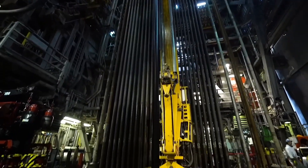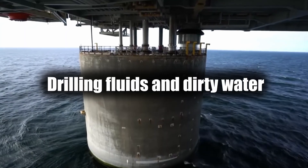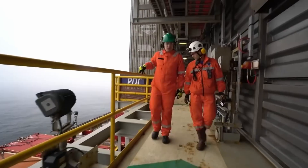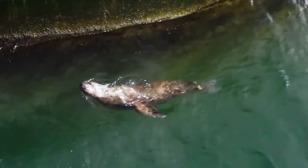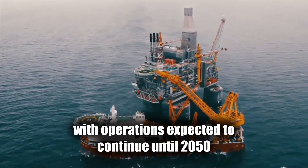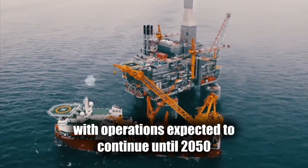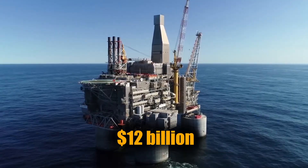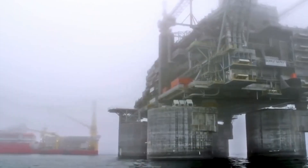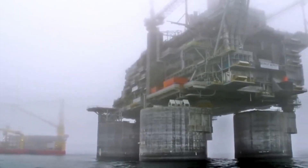Even the waste has its place. Drilling fluids and dirty water are pumped back into depleted wells, reducing the risk of polluting the sea and helping protect the region's marine life, like the crabs and sea lions often seen near the platform's base. Berkut was built to last, with operations expected to continue until 2050. And at a cost of $12 billion, it's not just an oil rig — it's one of the most resilient machines ever engineered.